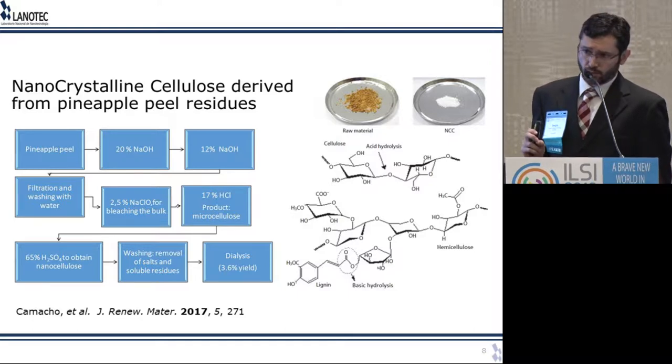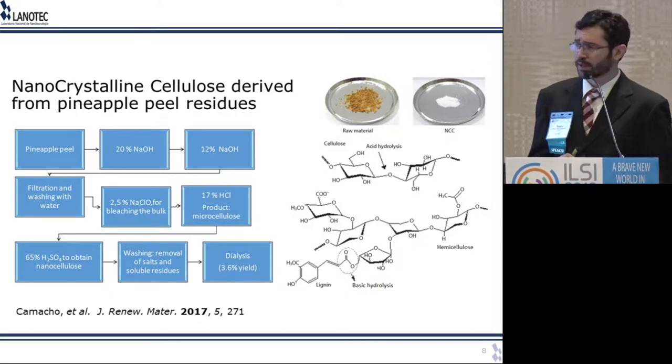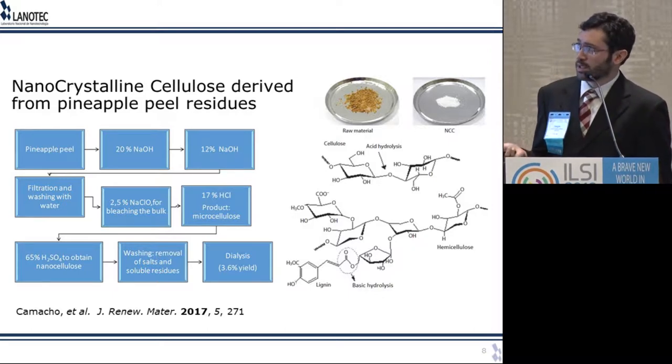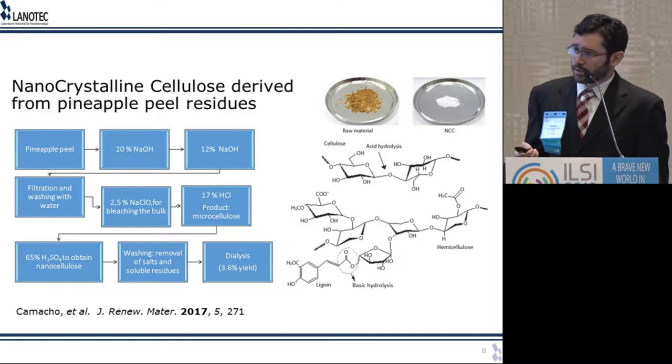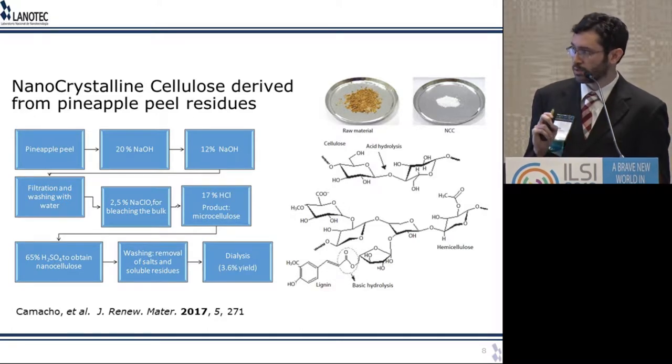At Lanotech, we looked into pineapple peel residues. Costa Rica is one of the major exporters of pineapple in the world, so there's a lot of residue, including the pineapple peel. It's usually just used as fertilizer for the next harvest, but it actually has good cellulose content and can be turned into nanocellulose. Through a process involving chemical methods — including basic hydrolysis, oxidation, and then acid hydrolysis — and mechanical methods, you're able to remove everything that's not cellulose and then cut the cellulose down to nano scale size. The final acid hydrolysis step determines the final size of the nanofibers.